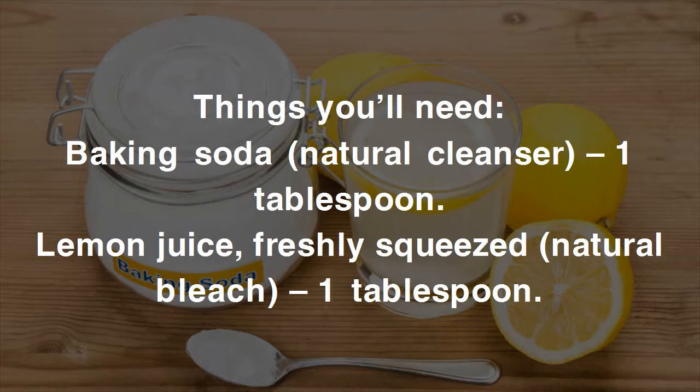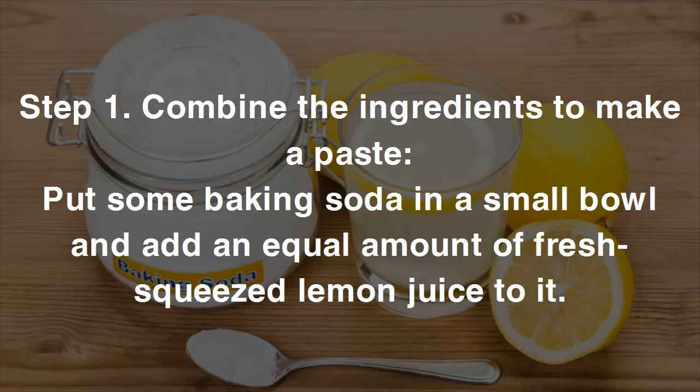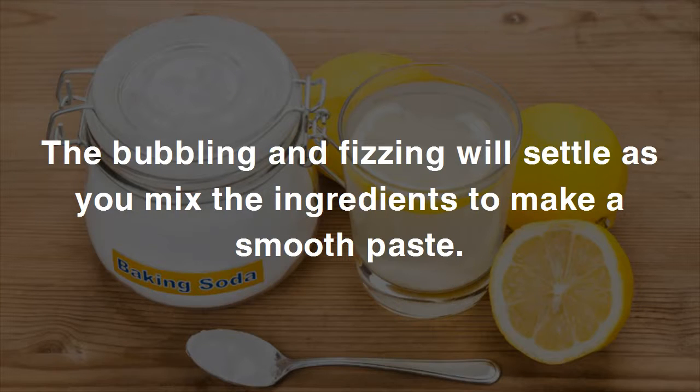You'll need one tablespoon of baking soda and one tablespoon of freshly squeezed lemon juice. Step one: put some baking soda in a small bowl and add an equal amount of fresh squeezed lemon juice to it. The bubbling and fizzing will settle as you mix the ingredients to make a smooth paste.